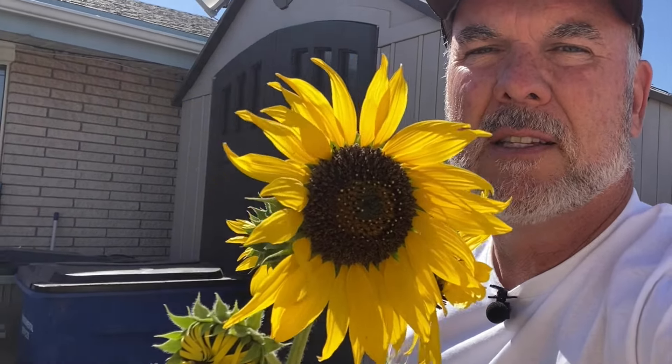Sunflowers have a rich history and cultural significance for Native Americans. They first cultivated sunflowers as early as 3000 BC, using them for food, oil, and dye. Then in the 16th century, Spanish explorers brought sunflowers to Europe, where they quickly became very popular, as you can tell.